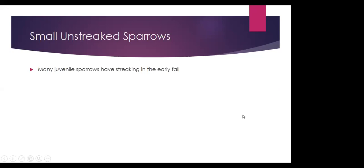Just a side note — we're not going to cover juveniles here, but many of these species when they hatch in August and early September can have streaking. Chipping, clay-colored, and Brewer's sparrows sometimes show streaked plumage in the early fall, and those can be really challenging to tell apart. So if you do see a streaked sparrow, there is a chance it was one of the ones we covered in the unstreaked category, especially around this time of year.